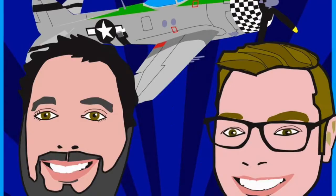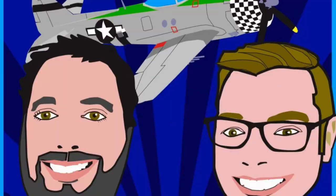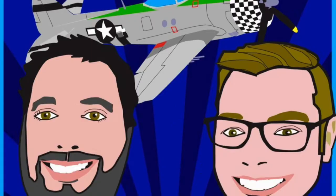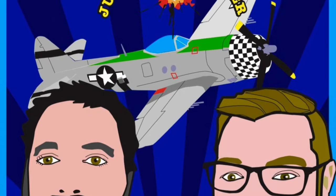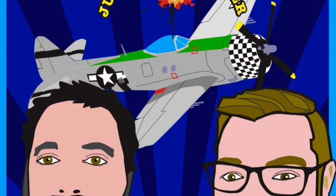There were mixed reviews when it first entered service. Colonel Don Blakeslee, commander of the 4th Fighter Group, said of it: it sure as hell better be able to dive because it can't climb. One of the biggest criticisms early on was its prop just didn't have the lifting surface to get it to altitude in any reasonable amount of time. Just about every Allied and German fighter could out-climb it.